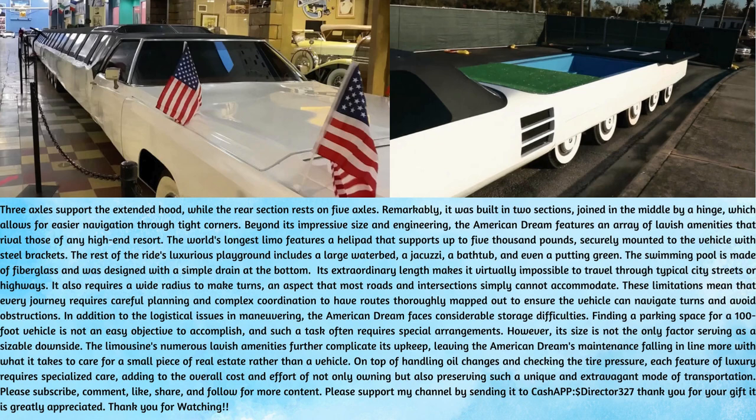However, its size is not the only factor serving as a sizable downside. The limousine's numerous lavish amenities further complicate its upkeep, leaving the American Dream's maintenance falling in line more with what it takes to care for a small piece of real estate rather than a vehicle. On top of handling oil changes and checking the tire pressure, each feature of luxury requires specialized care, adding to the overall cost and effort of not only owning but also preserving such a unique and extravagant mode of transportation.